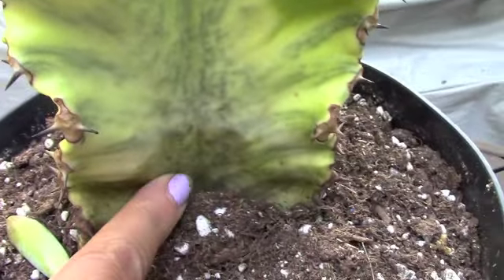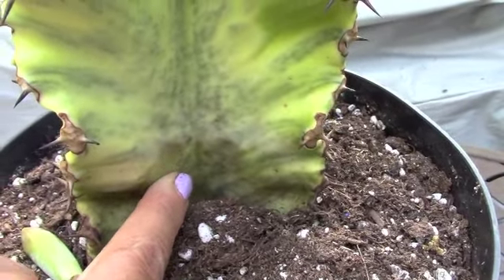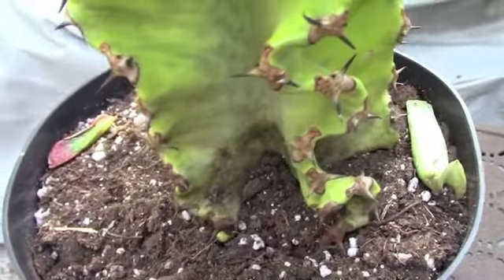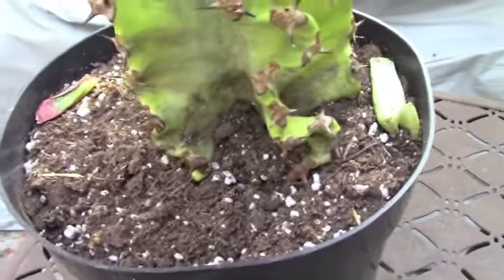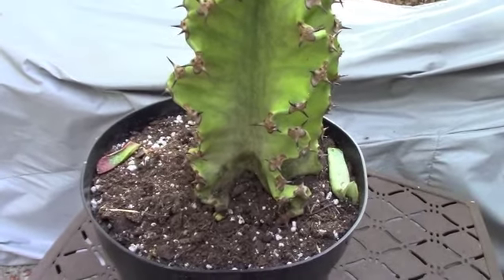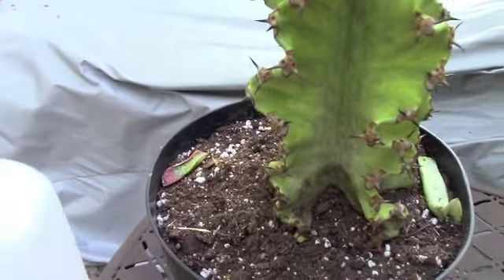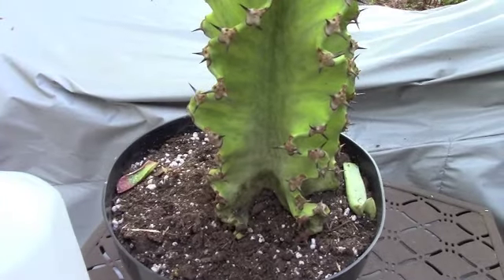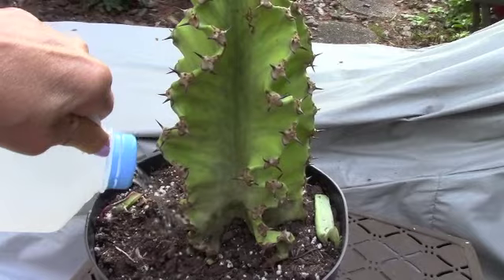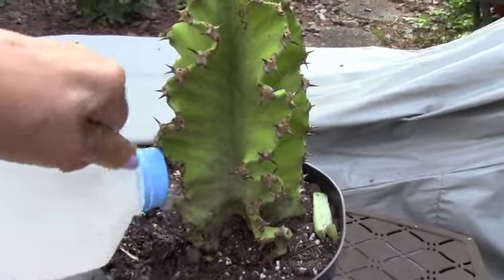I'm looking at the bottom and there's a different color on the bottom, but it's not soft. I wouldn't have purchased it if it was soft. I hope that letting it dry out this much in the heat of their greenhouse isn't going to be a problem, but let's give it a good drink. I did read that during the summer it does like to get quite a lot to drink.